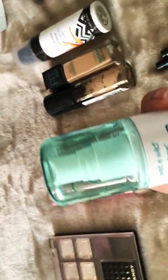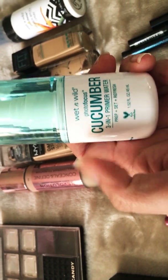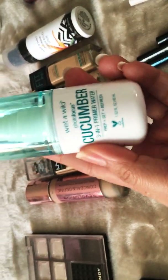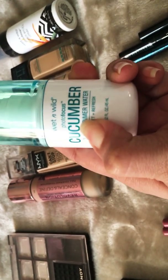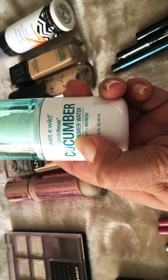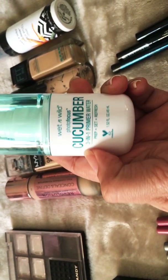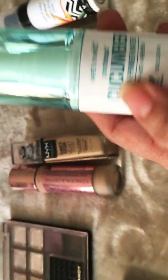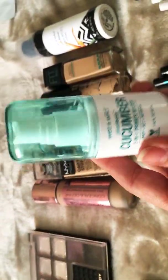Another spray I used was a primer water cucumber one — I liked the refreshing effect, but I wasn't crazy about the cucumber scent. My daughter got me the coconut version for Christmas and I like that one much better. That's the one I'm using right now.